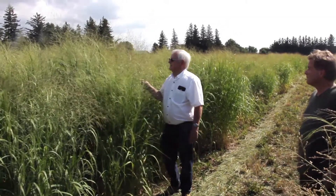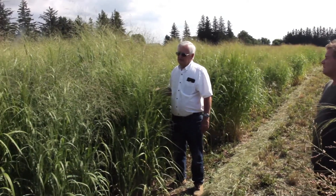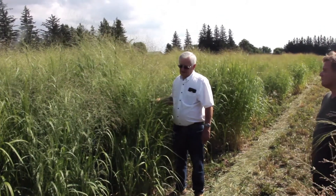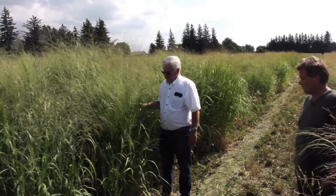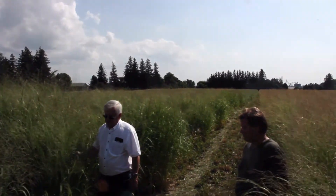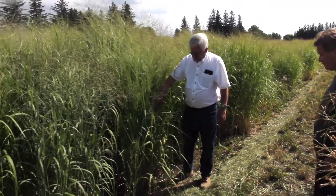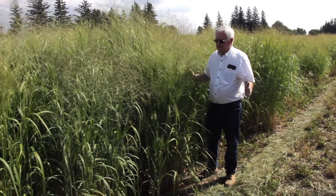This is a field of Big Rock switchgrass that was planted four years ago at three and a half pounds of seed in a very dry condition. So the stand was a little thin for the first couple or three years, but now it's thickened out — as you can see, the groups of plants here have tillered out quite nicely.